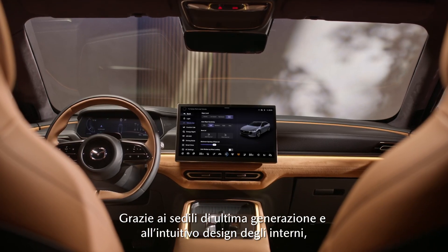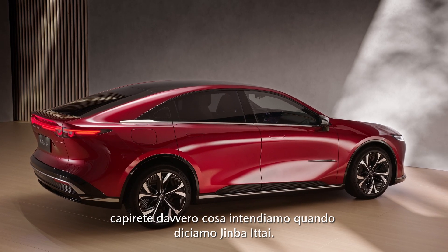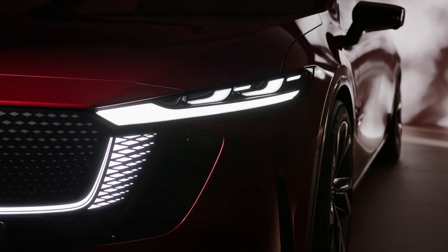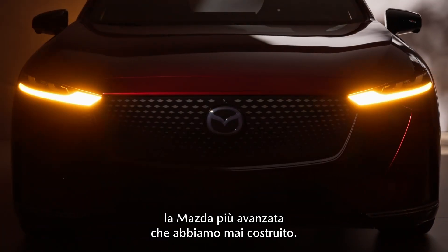And with the advanced seats and the intuitive interior design, you really know what we mean when we say Jinba Itai. This car is without any doubt the most advanced Mazda we have ever built.